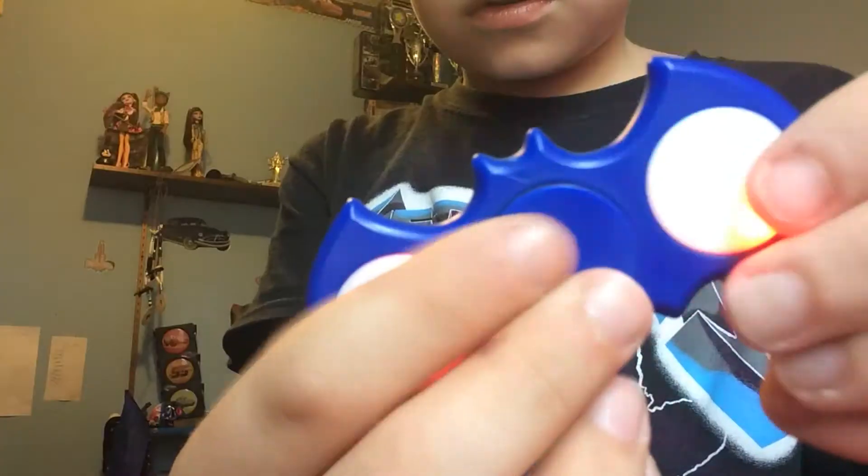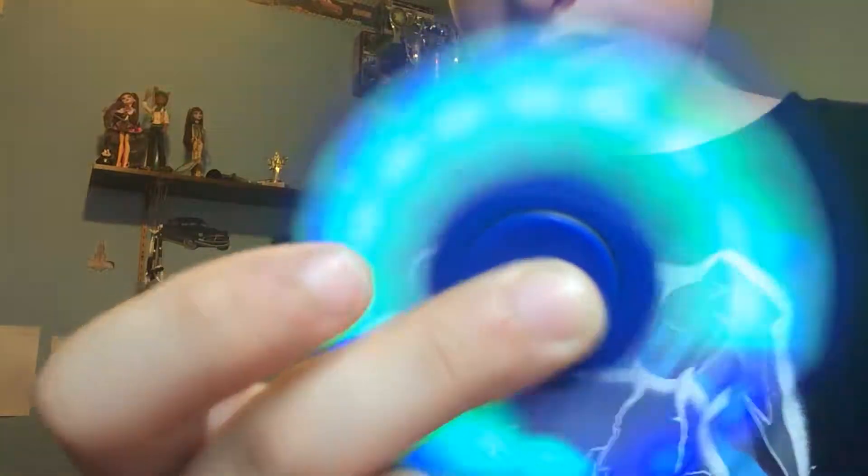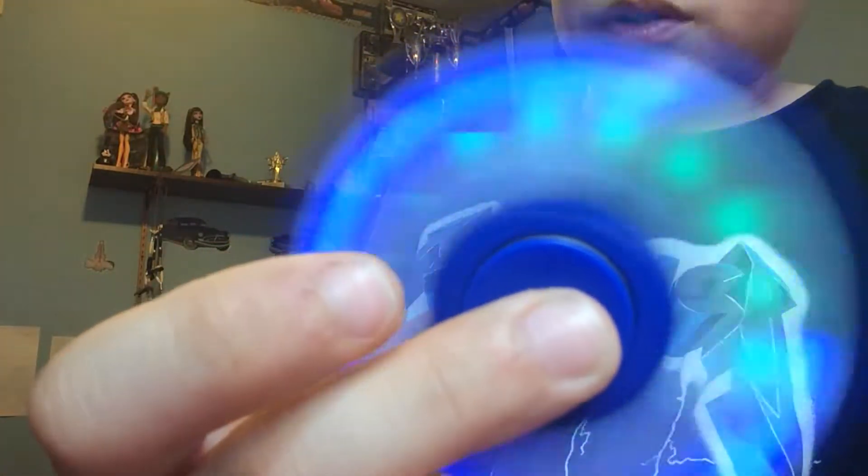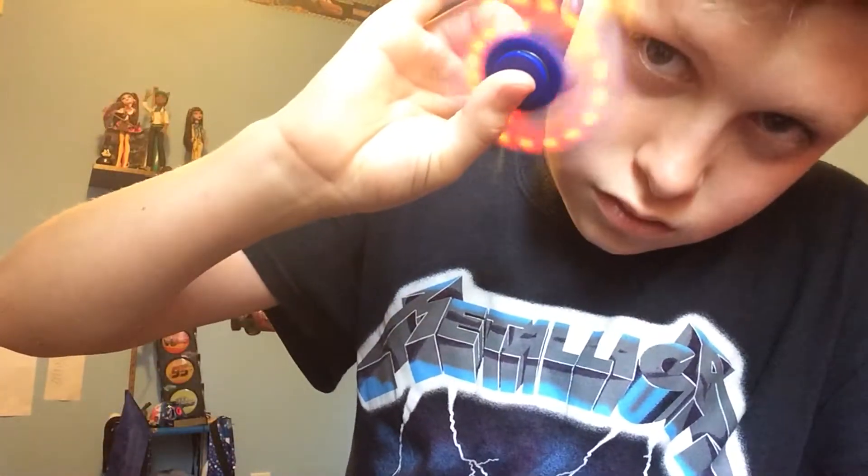The next one we have is a red Batman one. It spins really good, but the best part is it has better designs on it. And as you can see, that's the blue Batman which is the same as the red one.